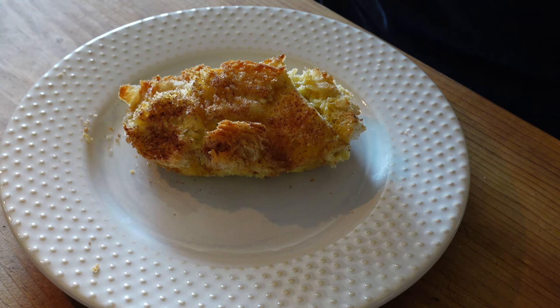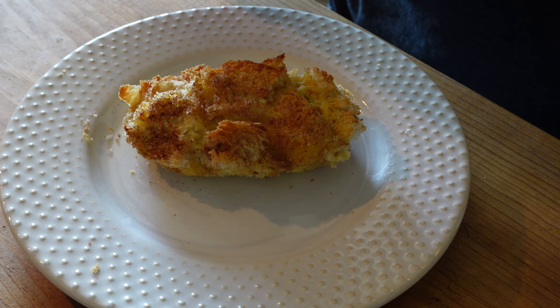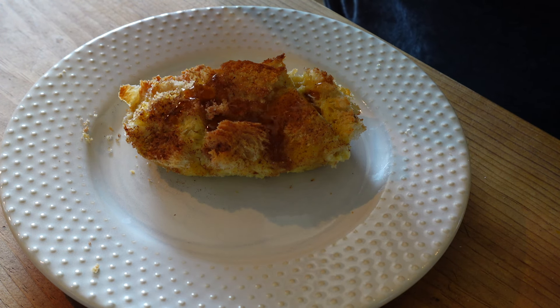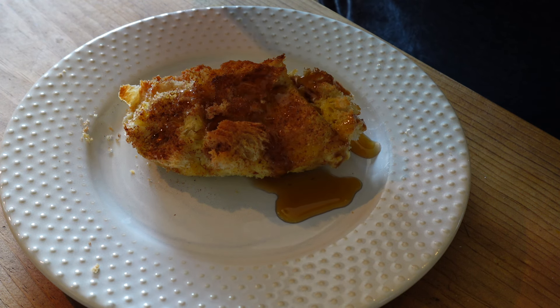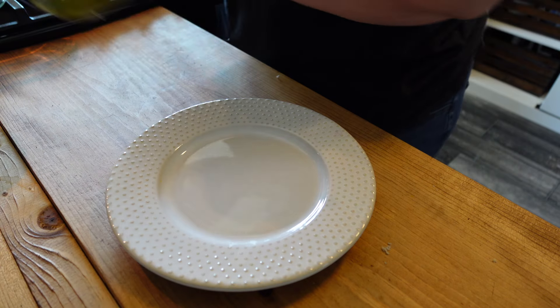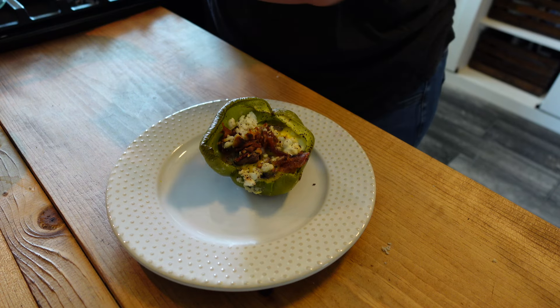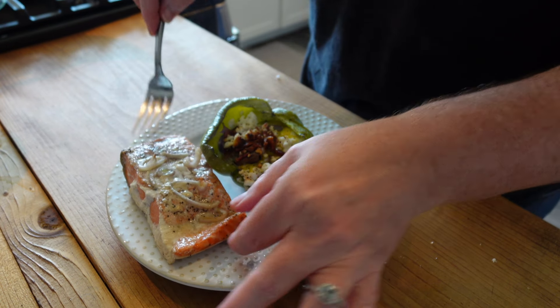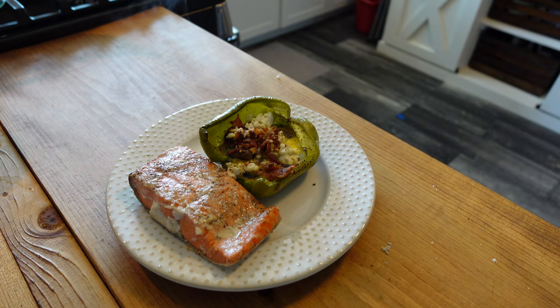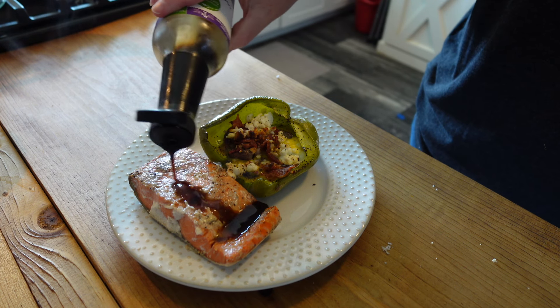I am going to serve the French toast casserole with some maple syrup on top. The peppers came out done, the egg is completely cooked through, and the salmon is ready to go. I'm going to add a little bit more of those coconut aminos.